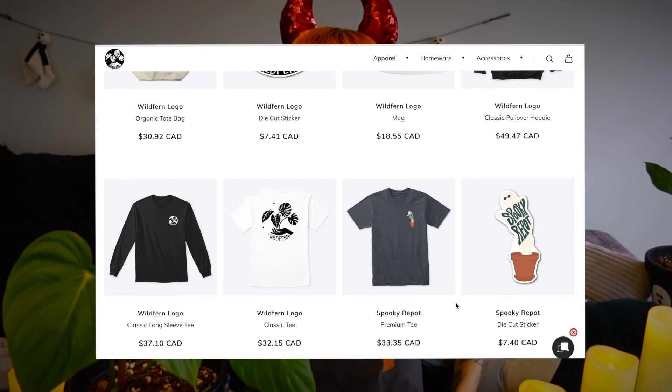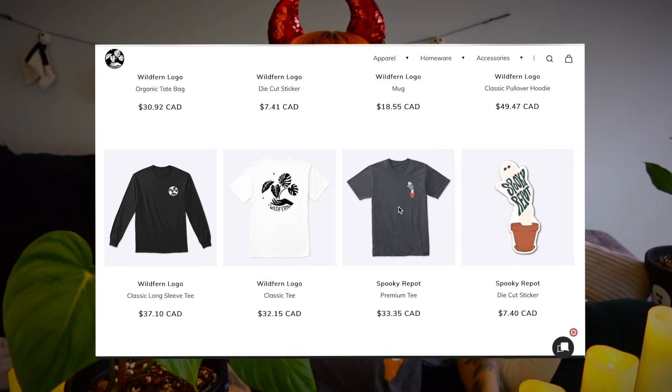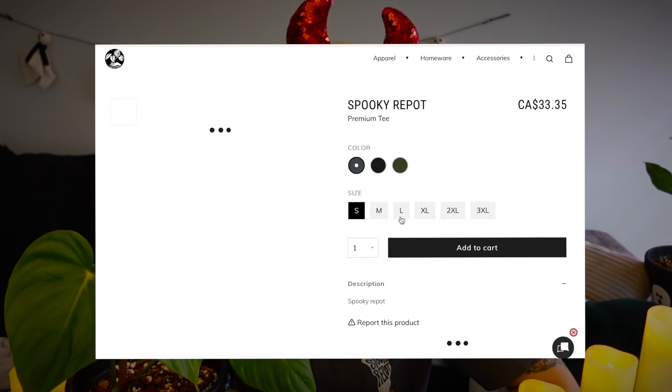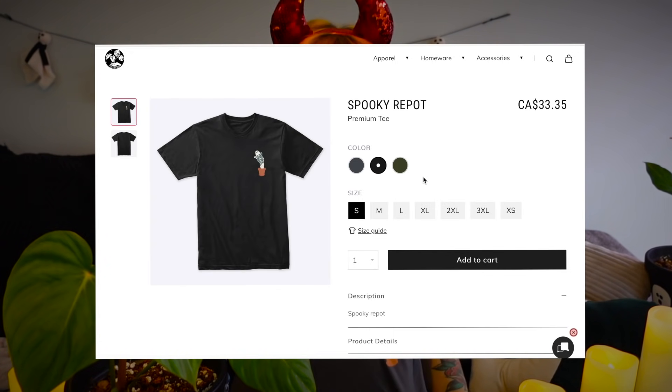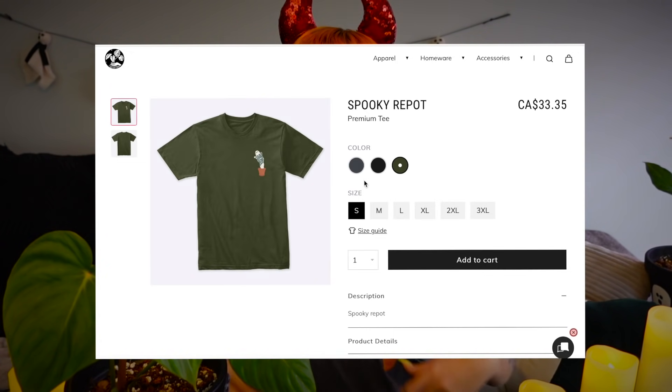I now have my official spooky repot merch live. Thank you so much to everyone who has made a purchase — I appreciate it so, so much. These shirts are so soft and cozy and I've just been absolutely loving mine. Every merch purchase really helps me out, so thank you. And if you're not able to buy my merch, that's 100% okay — I love you so much still just for watching my videos.